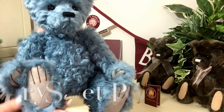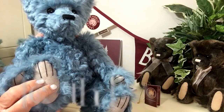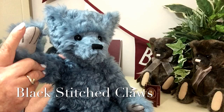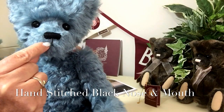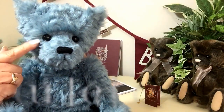He's got these wonderful paws that are finished in a grey suede, and we can see the stitching for his claws in black, which is also replicated on his front paws. He's got his hand-stitched black nose with his hand-stitched mouth as well, and those beautiful beady eyes.